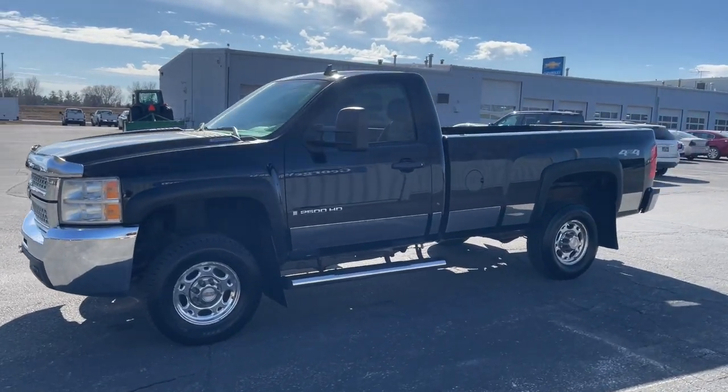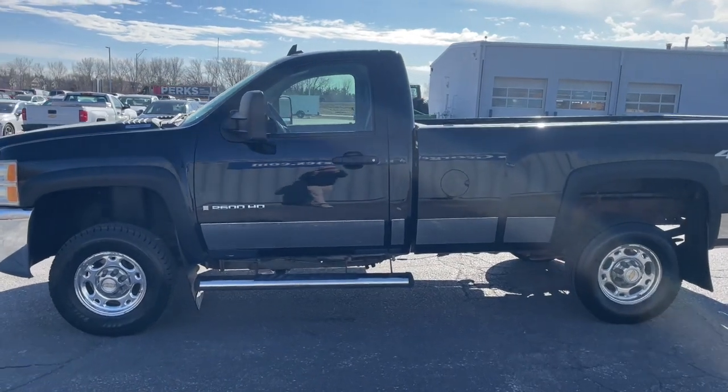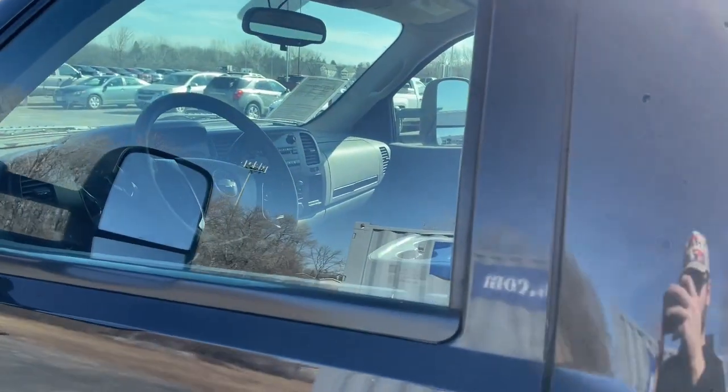You'll have love at first sight with the 2008 Chevrolet Silverado. With less than 150,000 miles on the odometer, this vehicle provides excellent value.